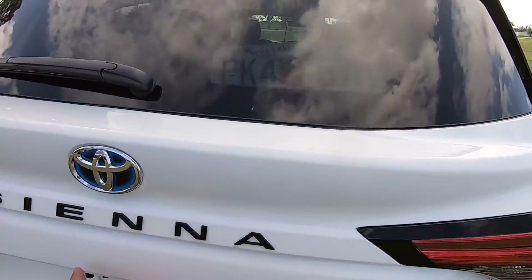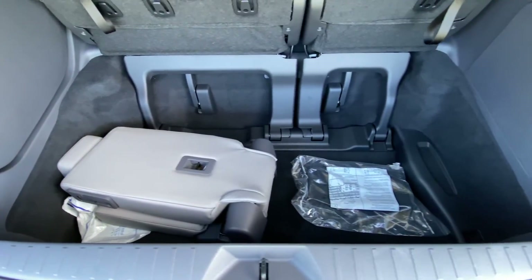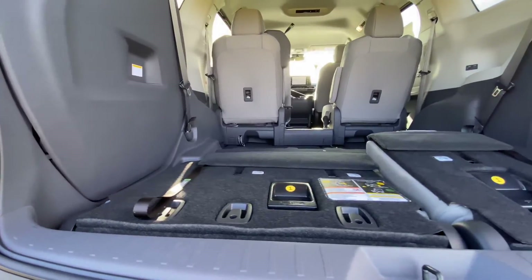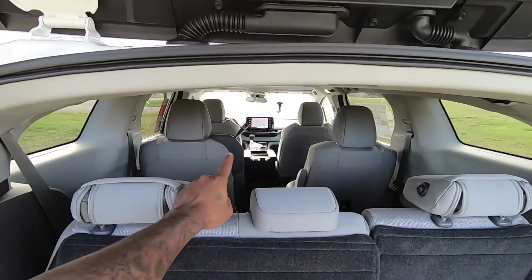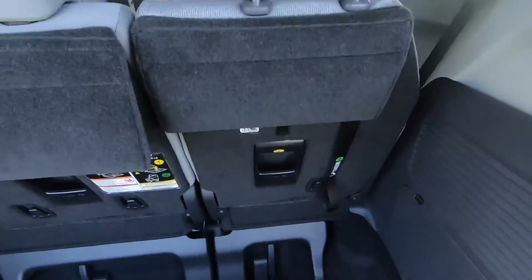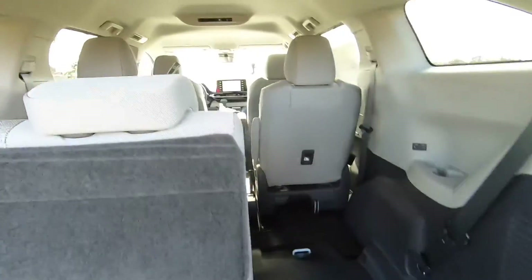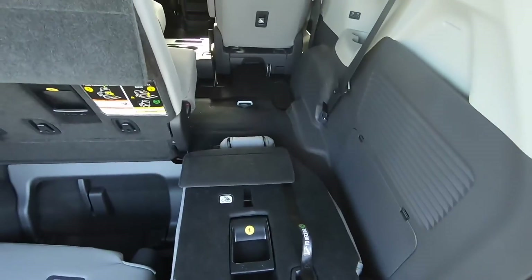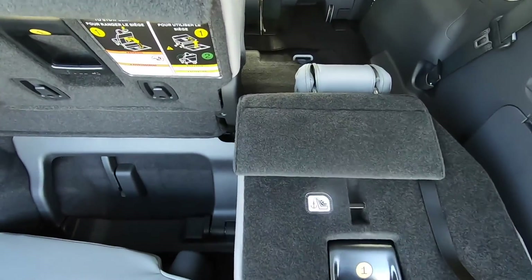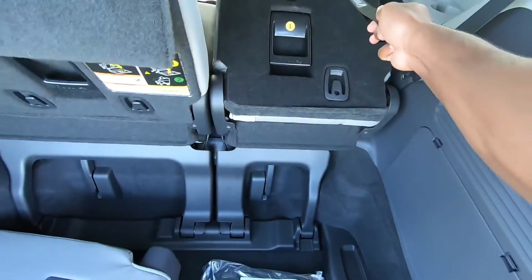Once you open up the liftgate, it's not going to be a power liftgate. Toyota says you're going to get around 33.6 cubic feet of space, and once you fold everything down, you get 101.1 cubic feet of space. You cannot remove the second row seating, but if you want to fold it down, just grab this handle and the seat will fold down, giving you a flat loading floor. To put it back up, just grab the handle and pull the straps.